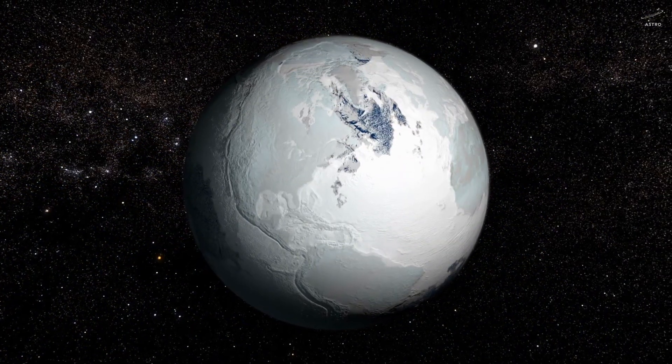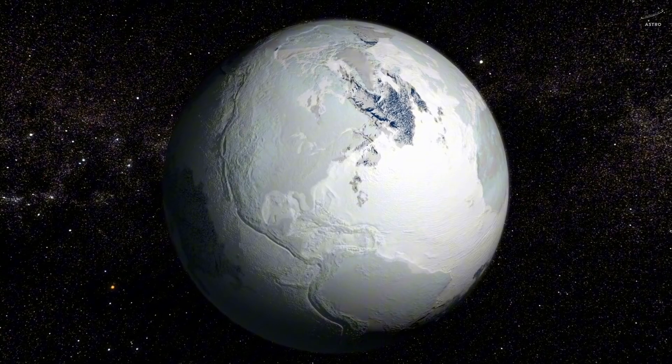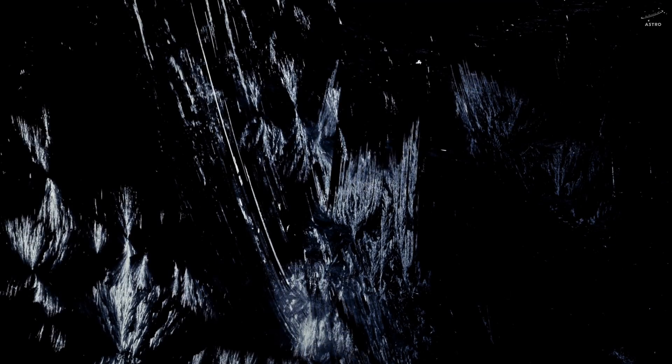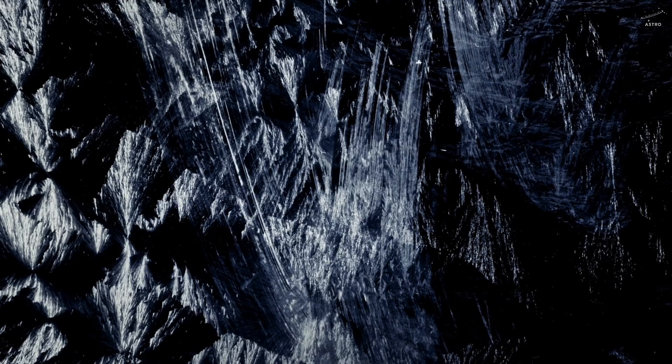Some scientists describe Europa as a kind of primordial Earth, frozen halfway through evolution, and now we're seeing signs that something underneath is pushing back. Domes rising from flat, icy plains, ridges that twist and snake like dried veins across a lifeless face. It almost feels like something is trying to break through.